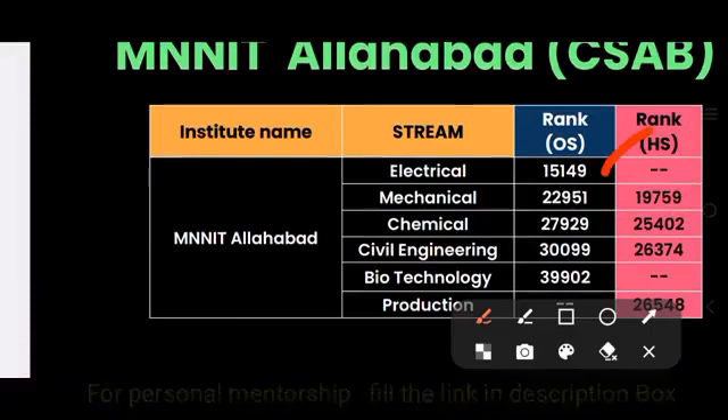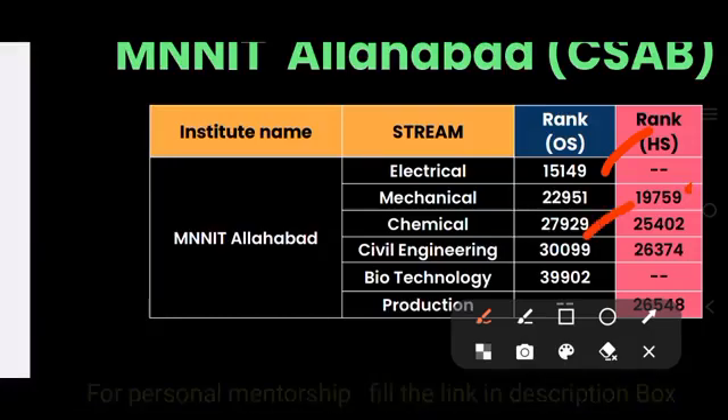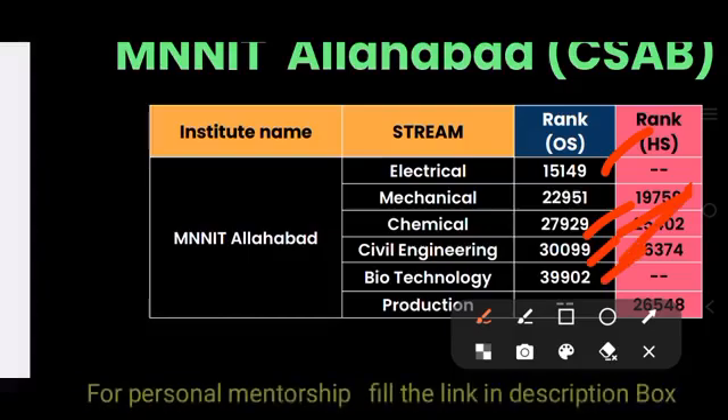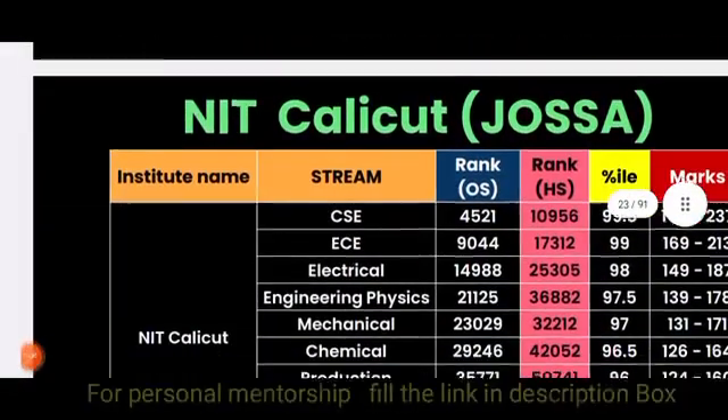For MNIT Allahabad through CSAB: Electrical is 15,149 (other state) and 19,759 (home state). Mechanical is 22,951 (other state) and 25,000 (home state). Chemical is 27,929 (other state). Civil is 30,000 (other state) and 26,000 (home state). Biotech is 39,000 (other state). Production home state is 26,000.